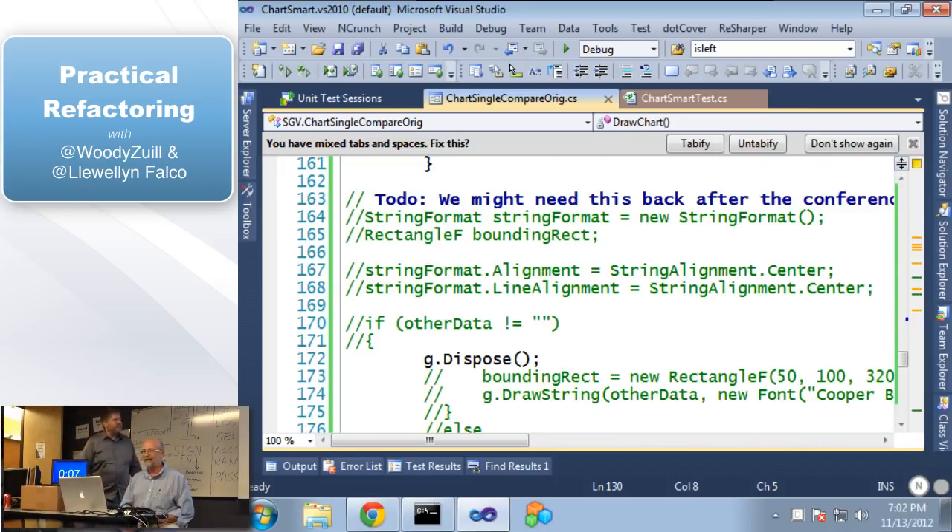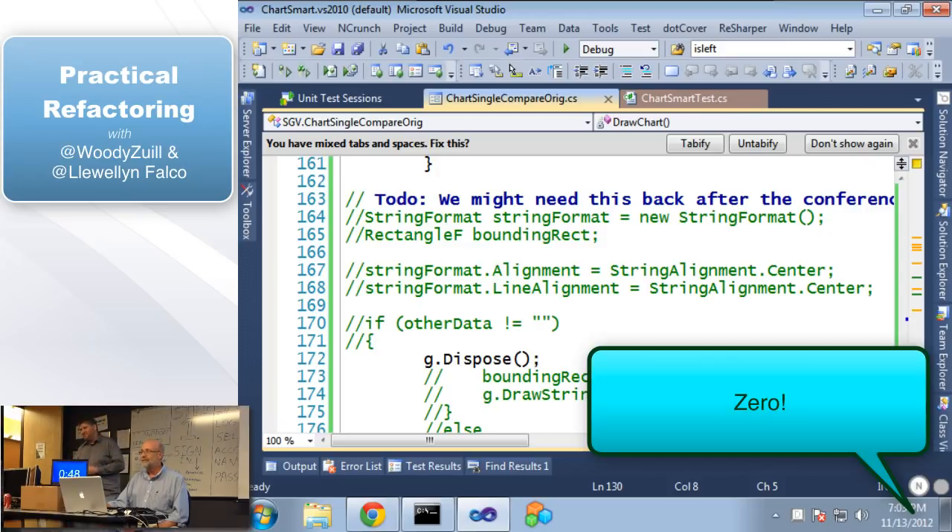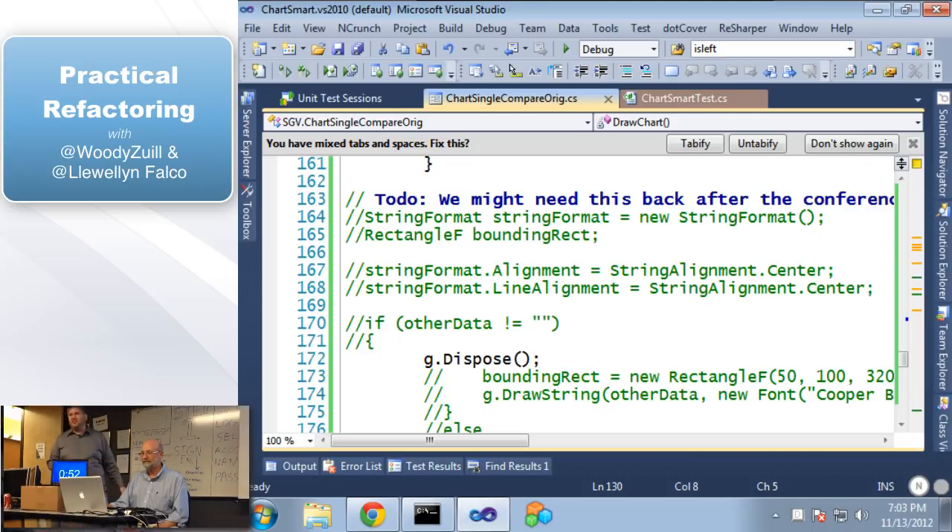To-dos as a general rule are not that useful. Let's read it anyways: 'We might need this back after the conference,' followed by a big block of commented-out code. Why did they do this? For demos — they didn't want the salesperson clicking on something that had a good chance of causing a problem. And why didn't they uncomment it when they came back? Even worse, if I uncomment this code, what are the chances it's going to compile? So this is source control and our comments again — use source control, not comments.